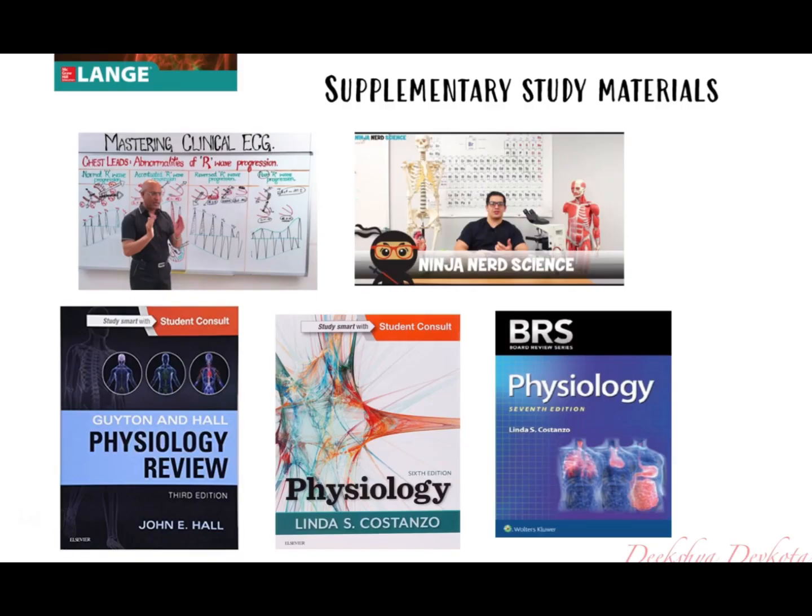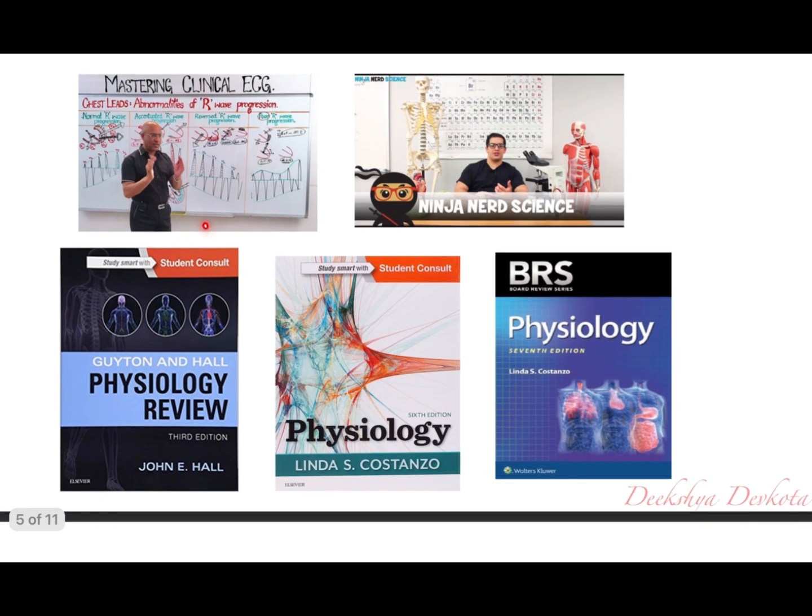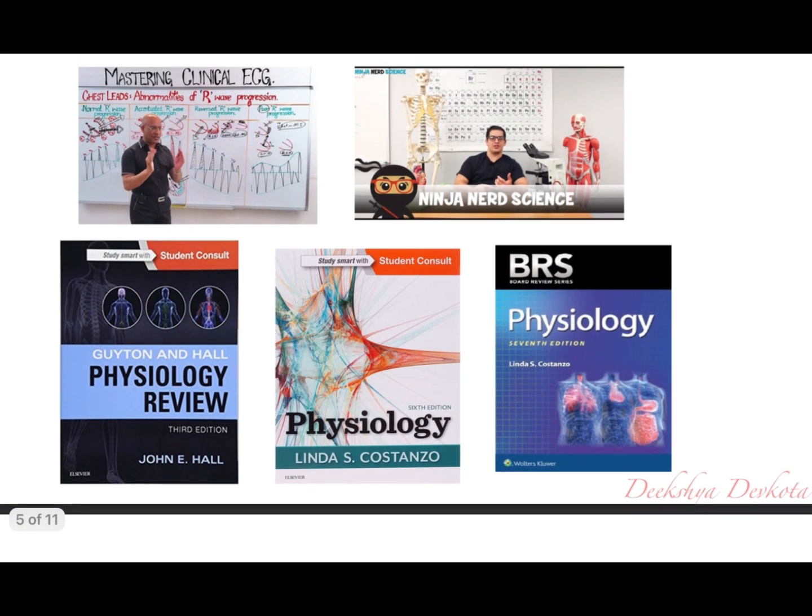For supplementary physiology resources, the two most important are videos by Dr. Najeeb and Ninja Nerd. I personally used Ninja Nerd videos and found them very effective — I advise watching videos before studying any topic in physiology. Dr. Najeeb's videos are quite long but the concepts are effective in the long run. Other resources include Physiology by Costanzo, its concise version the BRS series, and the Guyton and Hall Physiology Review book for practice questions.